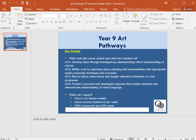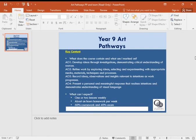Thank you for considering art as one of your options. It's really key that you do make these considerations very carefully. I'm going to take you a little bit through what the course contains. Within our course, we have 60% coursework and 40% exam.